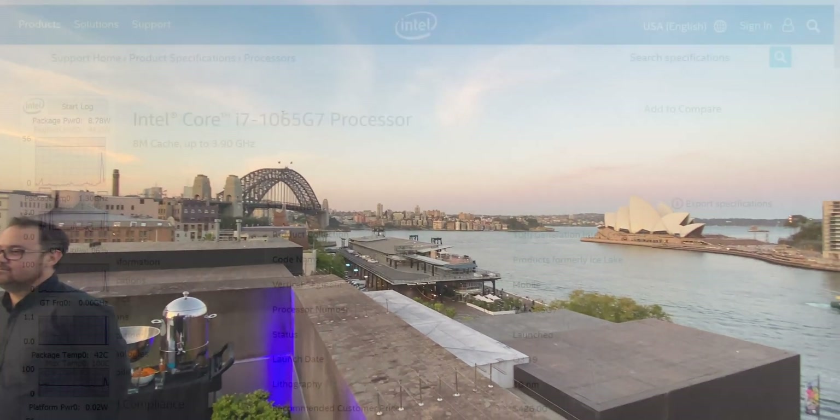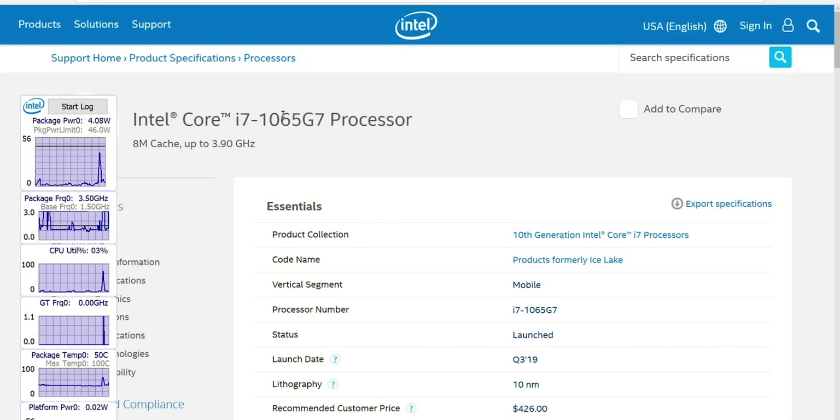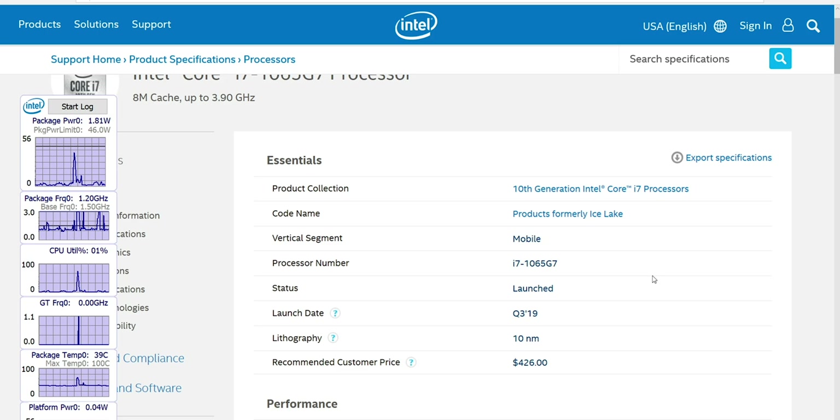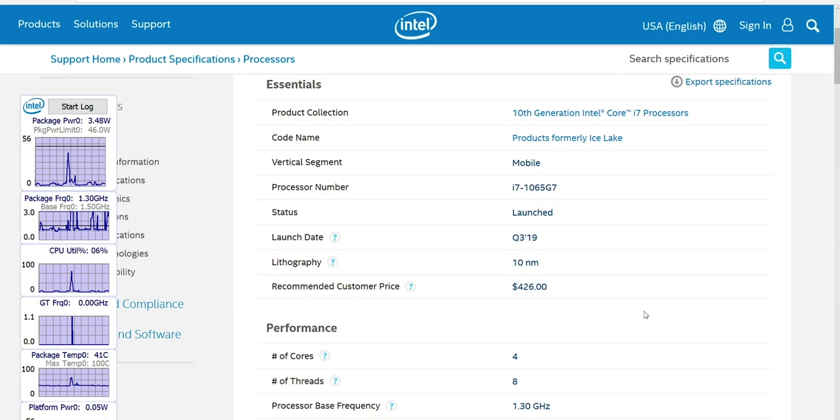The good graphics only come on the i7 — the i5s don't have the good graphics. Unlike the Surface Laptop where you get the good graphics on the i5, with the XPS 13 2-in-1 you need the i7. This part is 10th generation i7, quad-core, model number i7-1065G7 — Ice Lake, 10 nanometer.